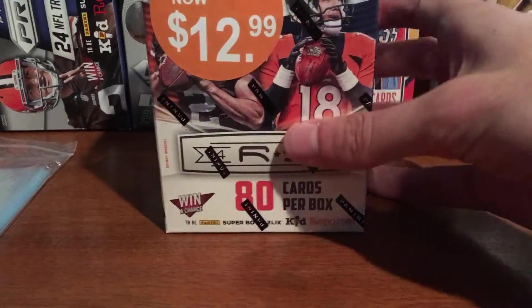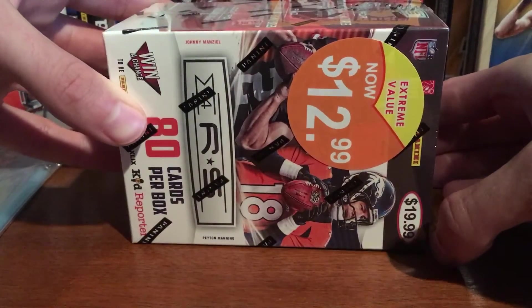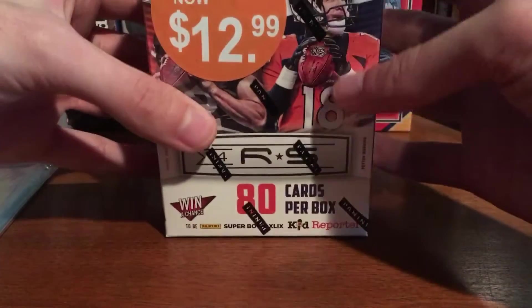Hey YouTube, Flashman 3. Got a Blaster Box, Rookies and Stars 2014. It was on sale for $12.99, so I thought it was a good deal.